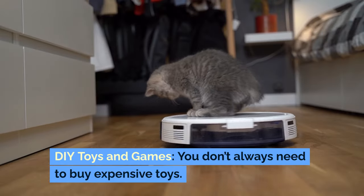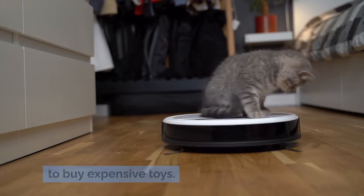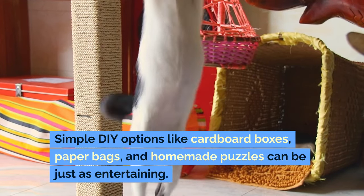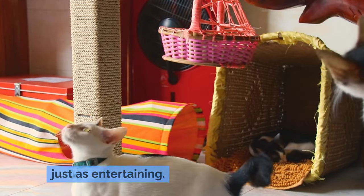DIY toys and games: you don't always need to buy expensive toys. Simple DIY options like cardboard boxes, paper bags, and homemade puzzles can be just as entertaining.